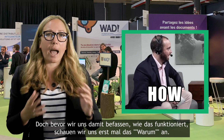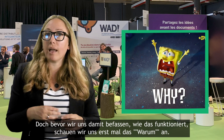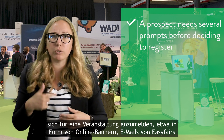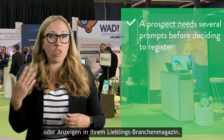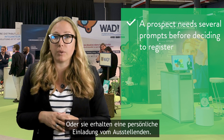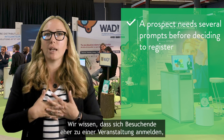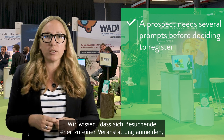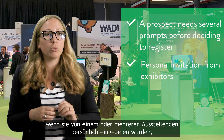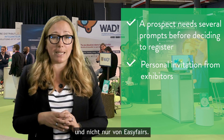Before getting into the how, let's look at the why. You probably know that a prospect needs several prompts before deciding to register to an event — this could be an online banner, an email from EasyFairz, an ad in their favorite industry magazine, but it could also be a personal invitation sent by an exhibitor. We also know that visitors are more likely to register for an event if they have been personally invited by one or more exhibitors, rather than by EasyFairz only.